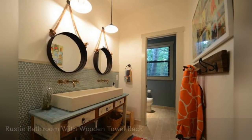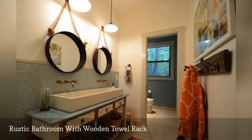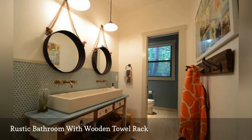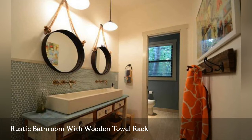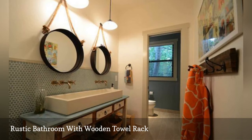This rustic bathroom by Masterpiece Builder of Austin, with double-wide sink and wall-mounted faucets, also features a repurposed wood rack with mismatched hooks. If you have old hooks and a piece of wood hanging around, it's easy to copy this smart idea, especially if you enjoy a more rustic, handmade decor style.